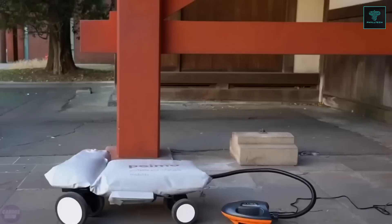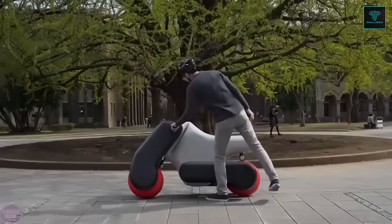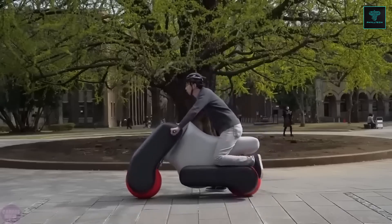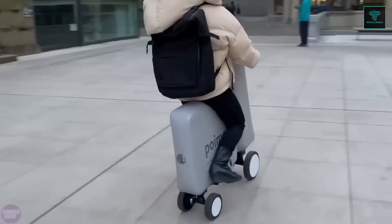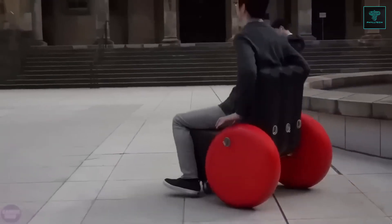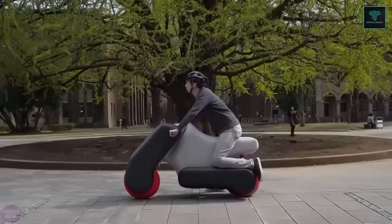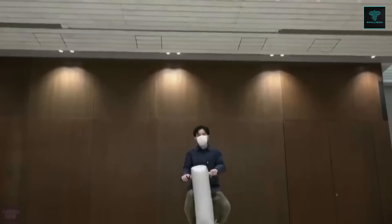Made from thermoplastic polyurethane, Poimo is both durable and ultra lightweight, weighing only 5.5 kg when deflated, making it easily portable. The scooter inflates quickly with a small pump, creating a sturdy frame ready for riding. When fully inflated, Poimo measures about 1 m in length, compact enough for quick storage when deflated.